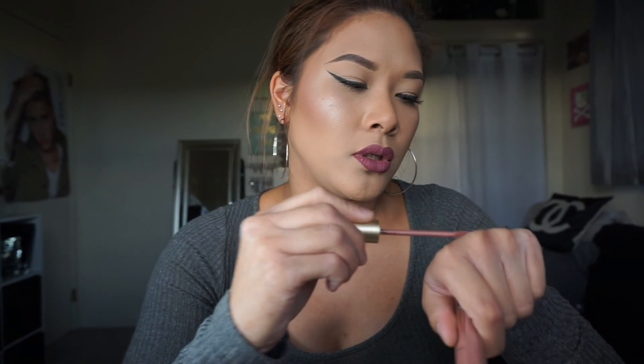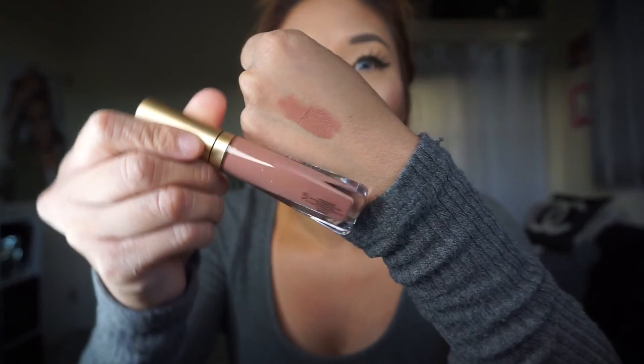I got Kat Von D's Bow and Arrow — this is like my third backup, I really like it. This is a little bit lighter than Lolita. Then I got the Too Faced Melted Matte in Cool Girl. I do have the purple one but I'm not sure what that's called. This is such a nice nude — oh yeah, that is gorgeous. Cool girl, so pretty, love it.